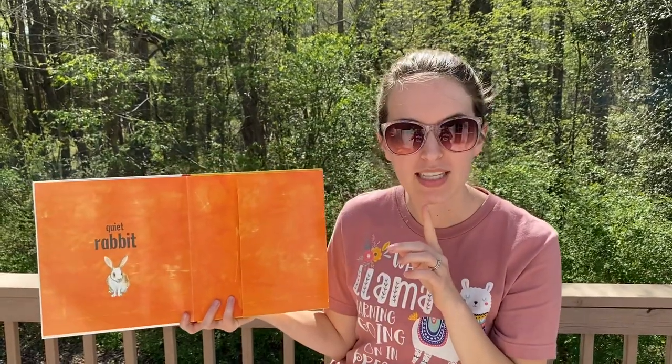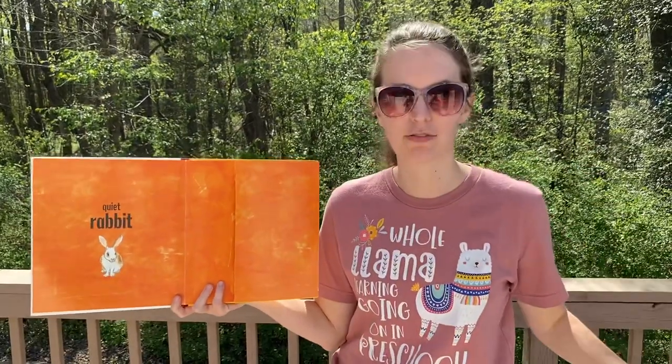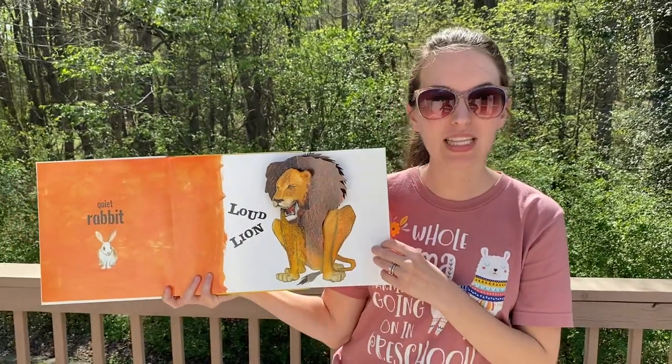Quiet rabbit. What do you think the opposite of quiet is? What is completely different than quiet? Loud. Loud lion.